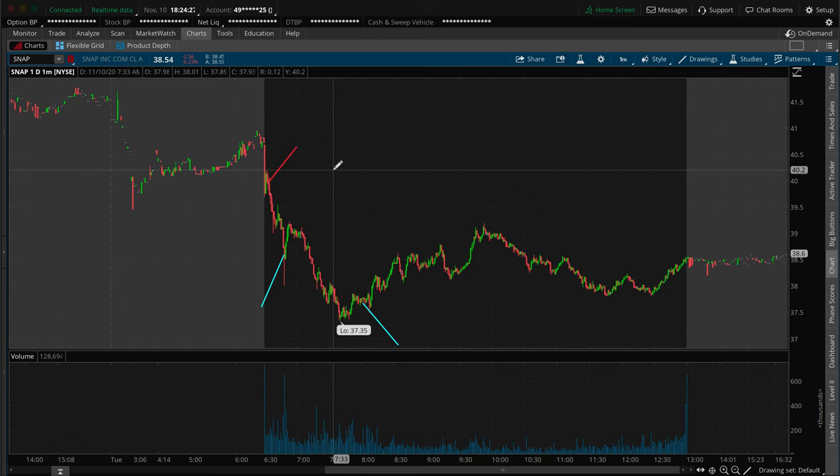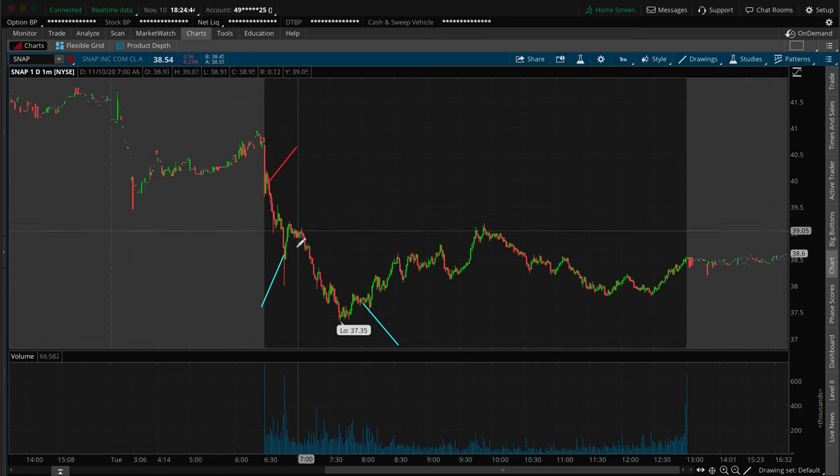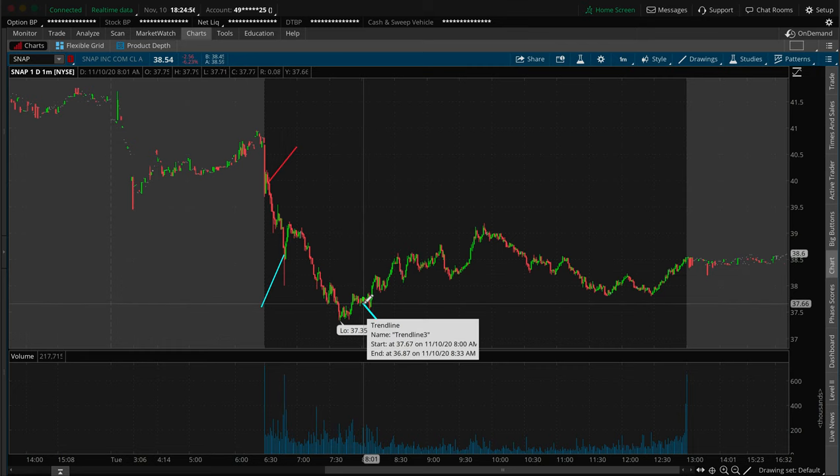If anyone is confused on the idea of shorting shares, I'll have a cool little example for you at the end of the video. I shorted 2,000 shares of Snapchat right at the $39.94 area. I closed half of the trade right around $38.50 — I was out at $38.77. We'll go over the exact fills in a moment. The rest of the trade I closed out down around the $37.50 area, around $37.70 something.